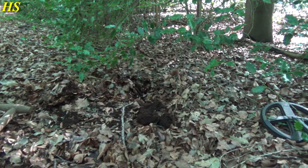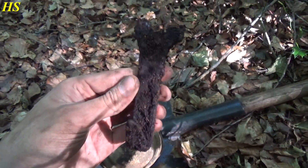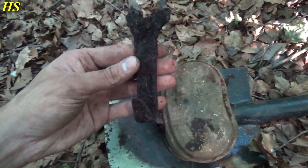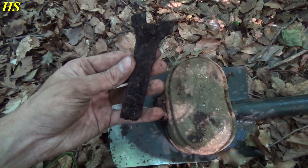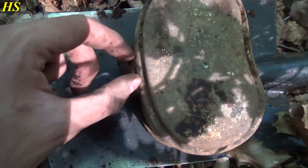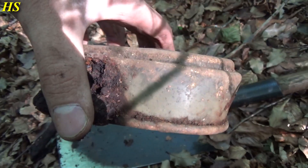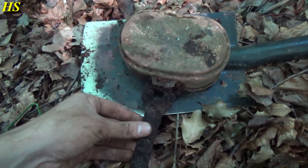I just did a recheck in the hole and found this part too - actually in pretty good condition still for iron. It's broken but I don't care. You can see the hook - the strap goes like this and then on your bread bag or whatever. Still has a lot of green paint remaining. This is a fantastic find.